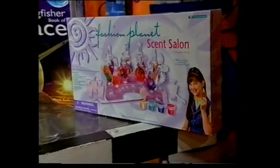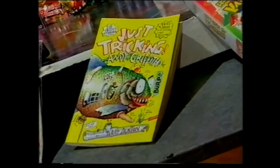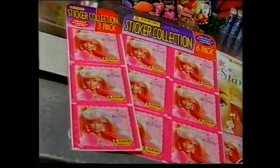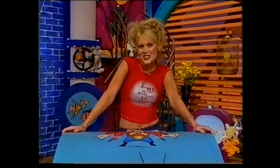This beautiful Fashion Planet Scent Salon from J&H, Tiny Toons Vacation from Warner Brothers Videos, Andy Griffith's book Just Tricking from Macmillan Books, and this cool Panini sticker set from Hinkler Books.